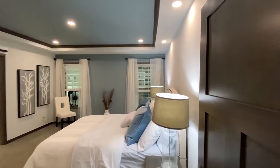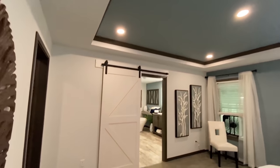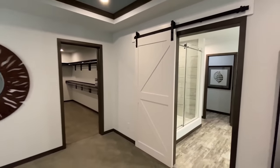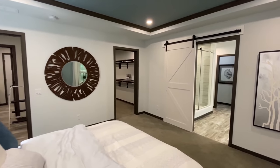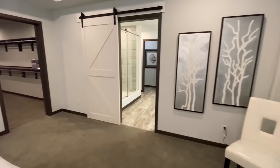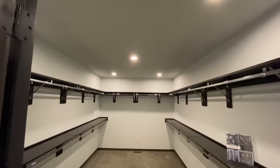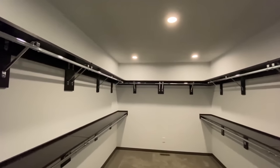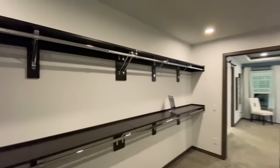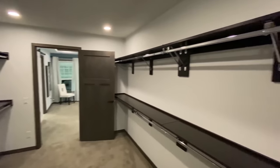Let's take a look inside this master. We've got recessed LED lighting all around. Golly, what a closet — huge closet. It's so wide. Not only is it long, it's so wide — I mean, you actually have room to put a little something in the middle, like to sit down and get ready, or some storage or whatever. This is nice.